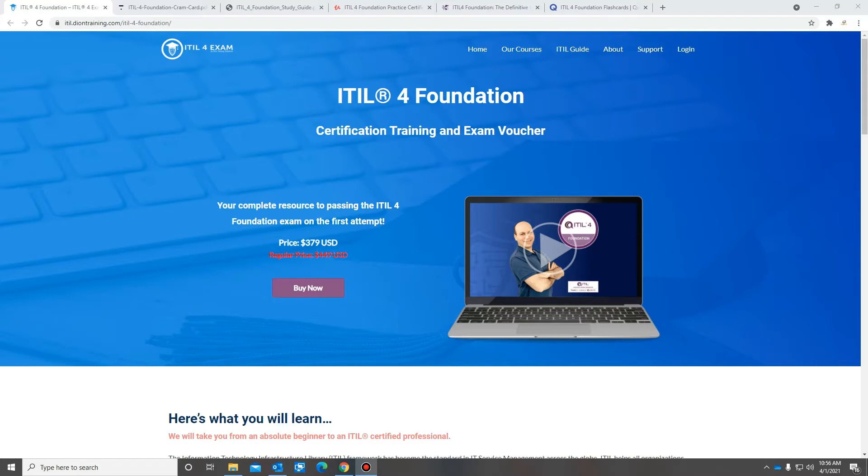So this exam is pretty easy — it's not really much. It's 40 questions and you only need 26 out of 40 to pass, which is about a 65% or so. Instead of using the resources that the school provided, because they were so dry and I was falling asleep through it.